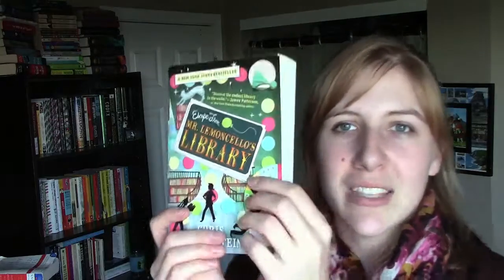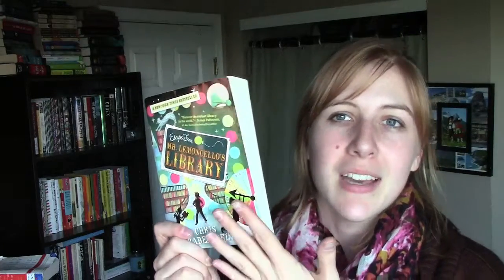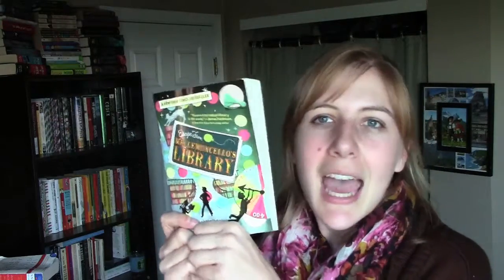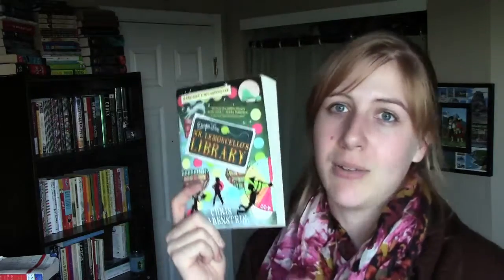Next is a middle reader book that I actually really enjoy, and that is Escape from Mr. Lemoncello's Library by Chris Grabenstein. I just think this cover is so much fun. The font is on a library card and it's really festive and cool, and it just looks like a game board — which this whole book is about sort of a game. It's like Willy Wonka meets board games meets books, and it's really interesting. A great middle reader read, and one I would love to see turned into a movie because it would be stunning visually, just like this beautiful cover.